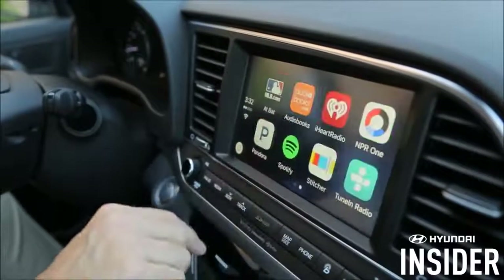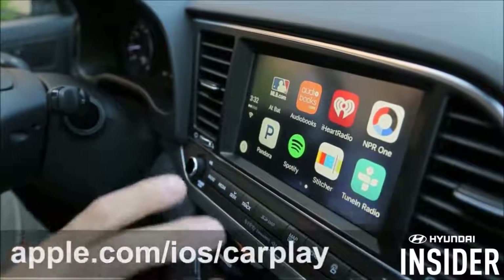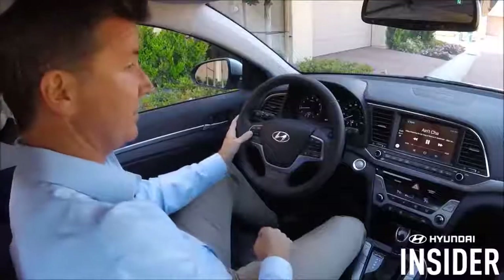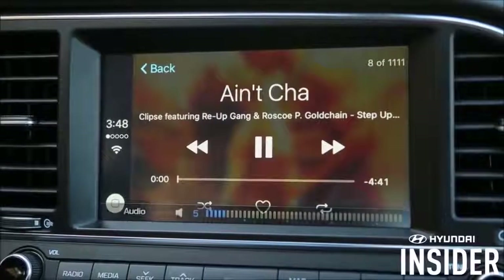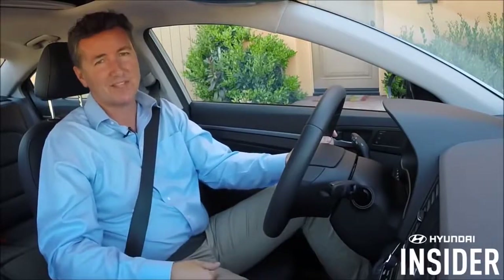Streaming apps such as iHeartRadio, NPR and Pandora can also be accessed. A full list of apps can be seen here. And the great thing is that all these features can also be accessed through my steering wheel, like volume control, and I can advance a song. And that's how you access your music through your Hyundai vehicle. Thanks for watching.